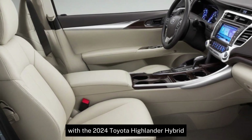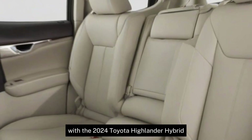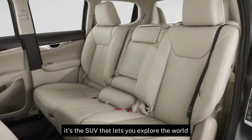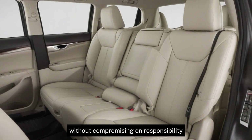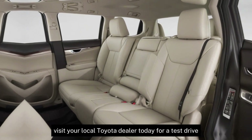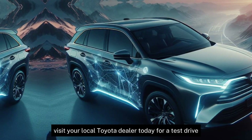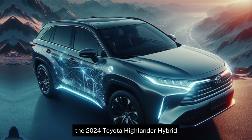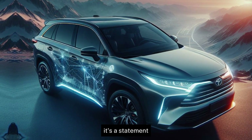Create lasting memories with the 2024 Toyota Highlander Hybrid. It's the SUV that lets you explore the world without compromising on responsibility. Visit your local Toyota dealer today for a test drive. The 2024 Toyota Highlander Hybrid — it's more than just an SUV. It's a statement.